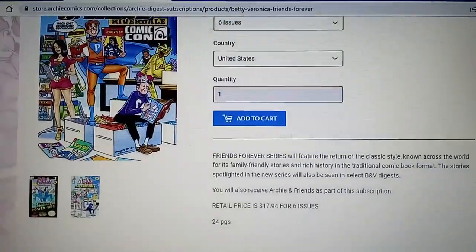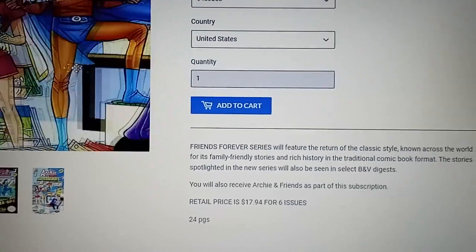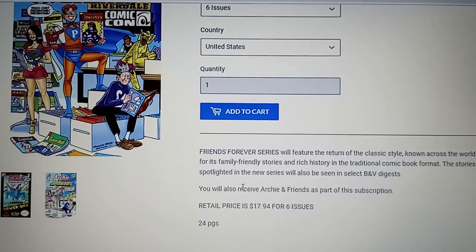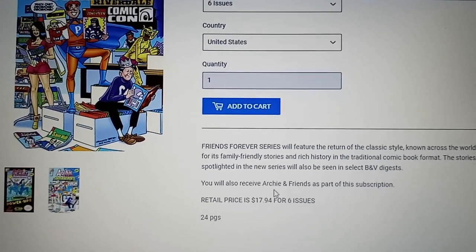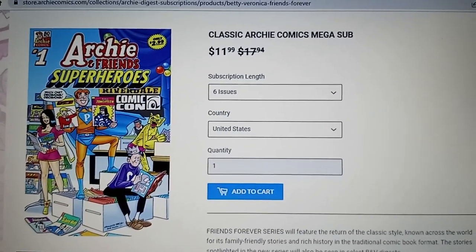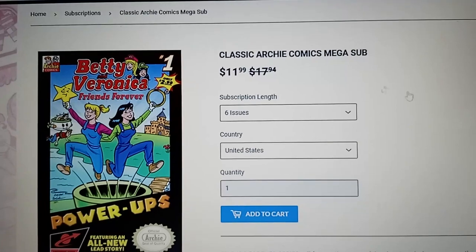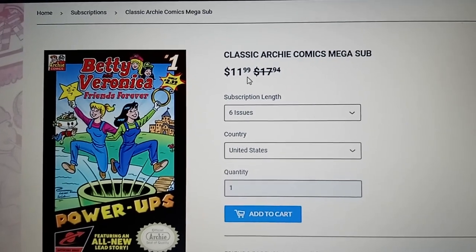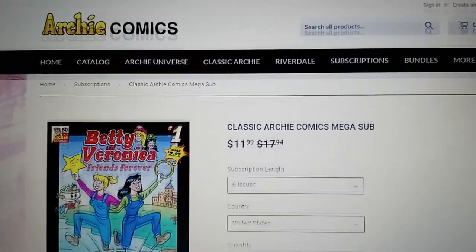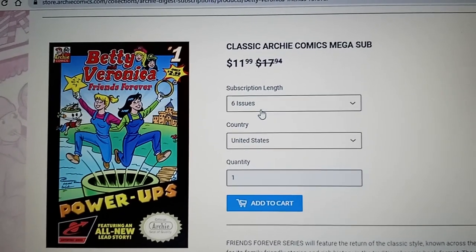Regular retail price would be $17.94. You get six issues. It says the Friends Forever series, which is the classic Archie style — the cartoony-looking Archie — will feature the return of the classic style. You will also receive Archie and Friends as part of the subscription, so you get six issues as they are released. Now, I actually only had to pay $8.99, and that includes shipping, because they often run sales. So I only had to pay $8.99 for a six-issue subscription.